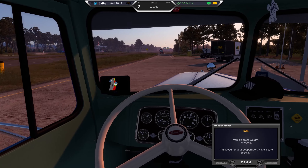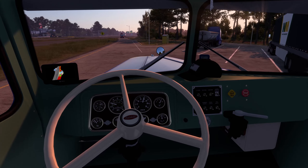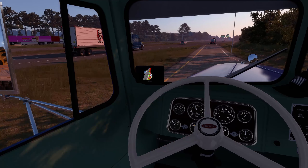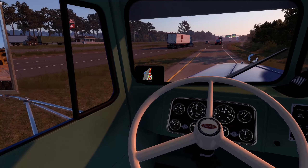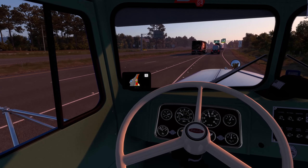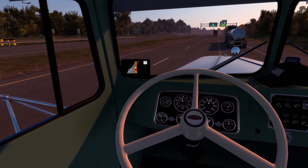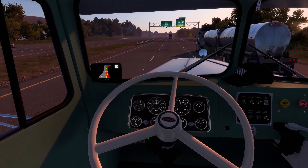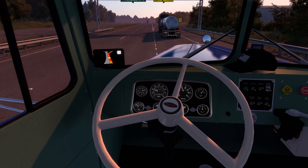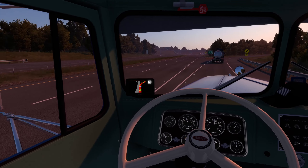29,929 pounds — that's actually not bad. This truck is not very heavy whatsoever. Time to get back on the open road. We were supposed to go that way — oopsie. Don't mind me, I'm a new driver; they put me in this old thing with no GPS. I don't know what I'm doing.